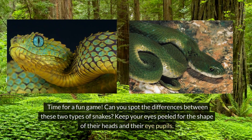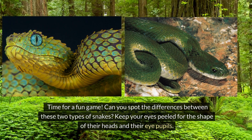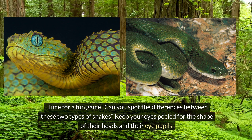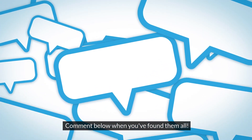Time for a fun game! Can you spot the differences between these two types of snakes? Keep your eyes peeled for the shape of their heads and their eye pupils. Comment below when you've found them all!